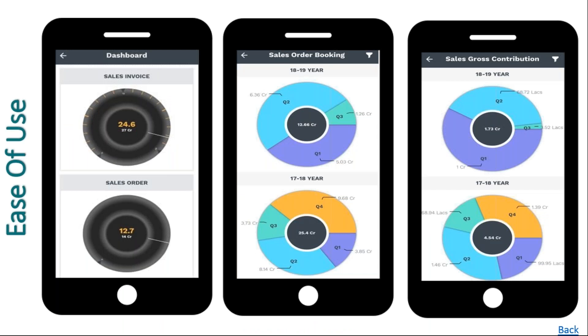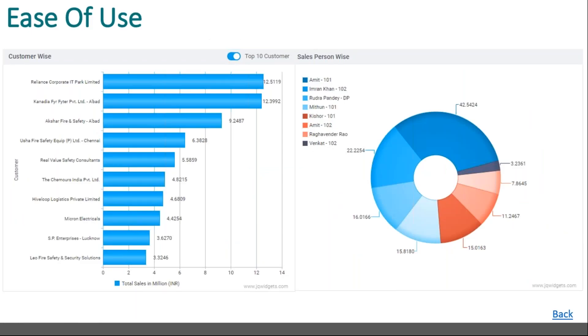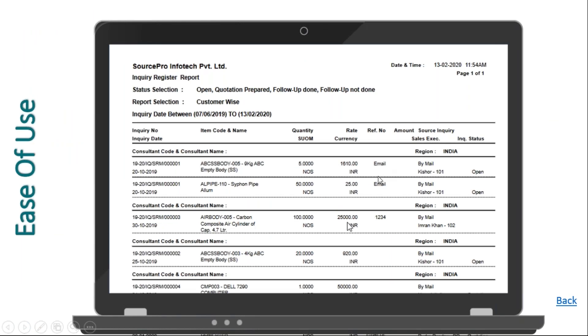We also have a mobile app meant for management. We provide management dashboards available on both Android and iPhone, so the health of the organization can be seen on mobile on a real-time basis. We also have built-in sales analytics that can give you information in graphical form on your pipelines, actual performance in terms of products sold in quantity and value, and performance by individual people in the sales team. CRM is complete right from lead generation to order booking, and you can have text-based or graphical reports.